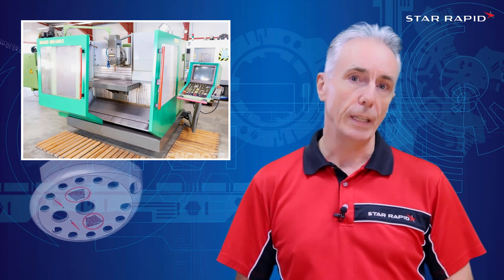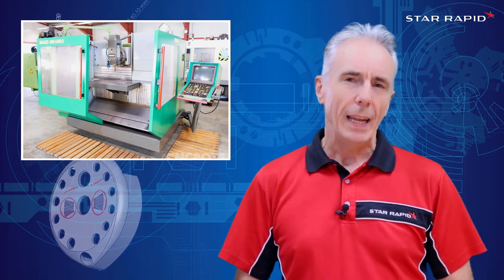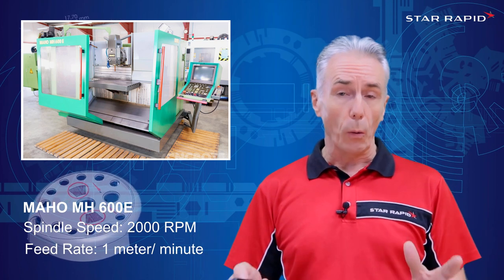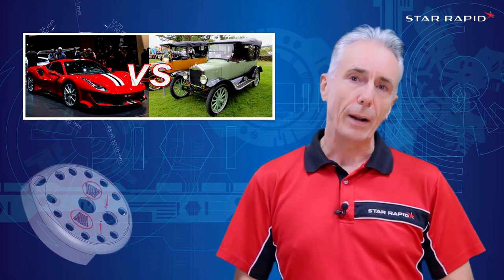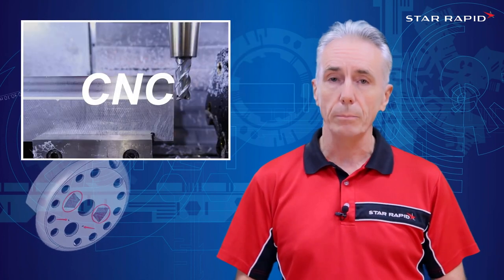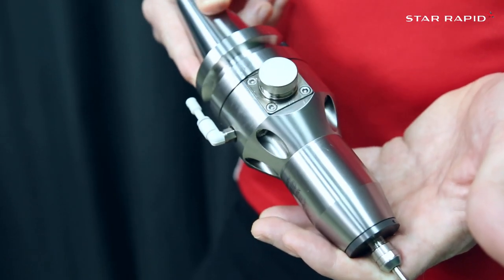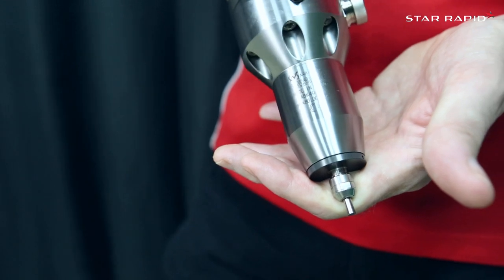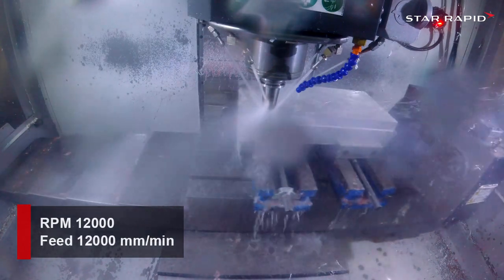The Maho MH600E was a horizontal with a vertical head attached — an amazing all-round machine for its time. It had a blistering 2,000 RPM spindle speed and a supersonic 1 meter per minute feed rate at cut. By today's standards, that's like comparing a Model T Ford to a Ferrari. Spindle speeds are rarely less than 10,000 RPM today and often as high as 30,000 RPM. You can also get speeders — little secondary spindles that tool-change into the main spindle and go up to around 80,000 RPM. Typical feed rates nowadays are from around 20 meters a minute up to around 60 meters a minute.